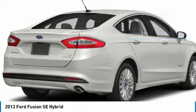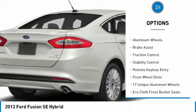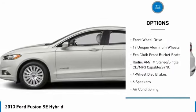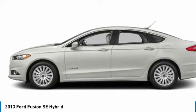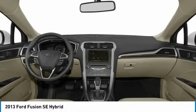Here are some of this vehicle's great options: tire pressure monitor, heated mirrors, electronic stability control, alloy wheels, brake assist, traction control, remote keyless entry, and FWD.